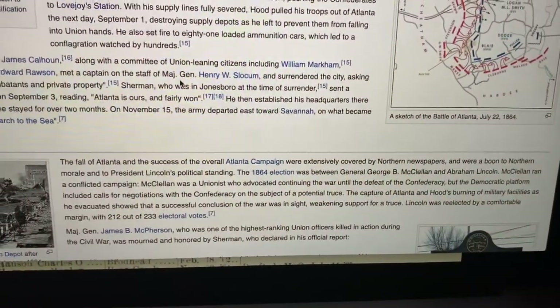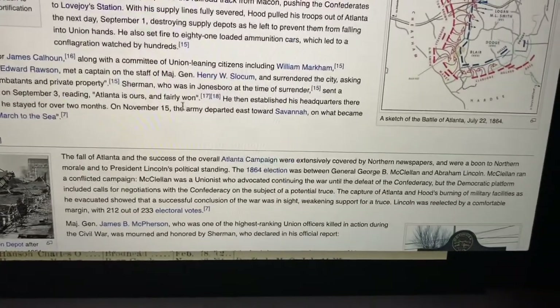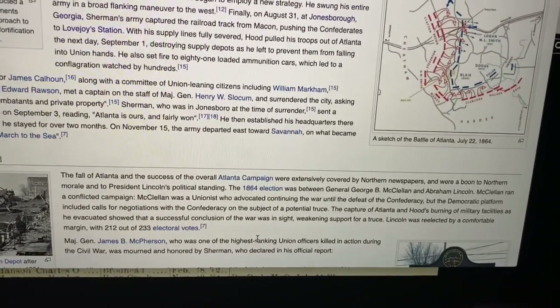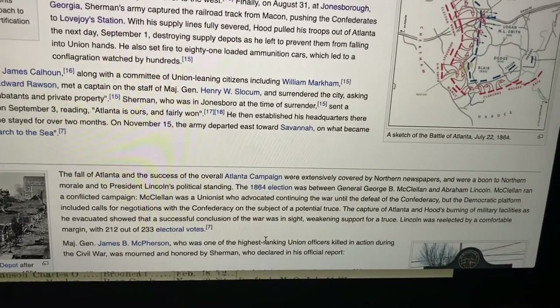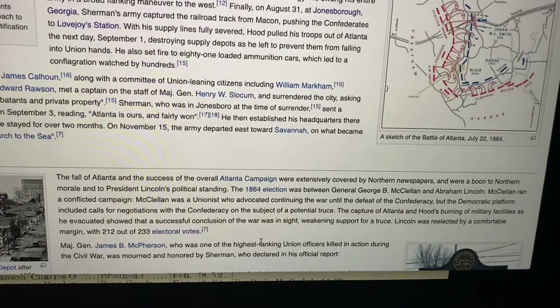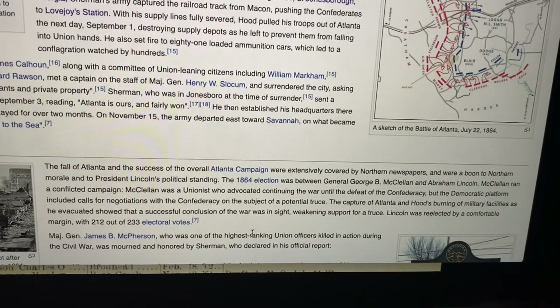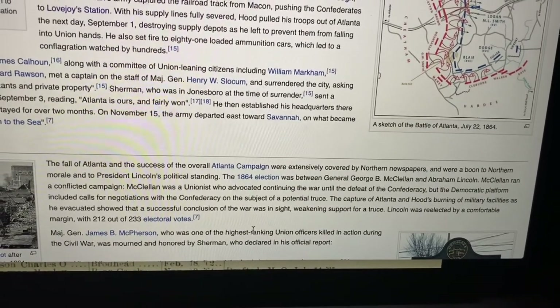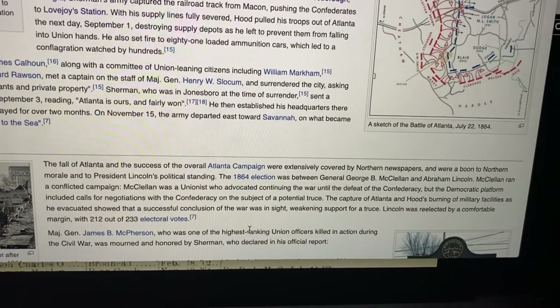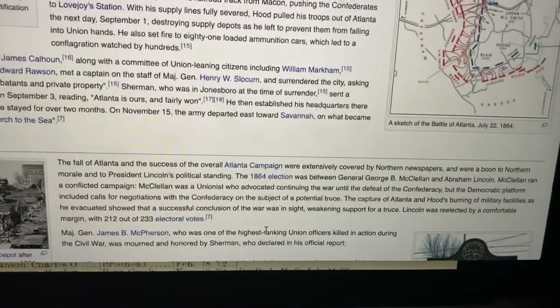Also according to Wikipedia, Atlanta being taken had political repercussions as well. Abraham Lincoln's opponent was running on a platform of offering a truce with the Confederate soldiers. But because of this major victory in Atlanta, and because they were burning things as they left showing how desperate they were, it looked like we were more likely to win the war — which helped Abraham Lincoln get reelected and continue to push for that outcome instead of a compromise.